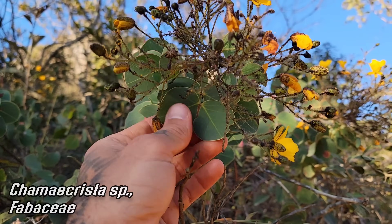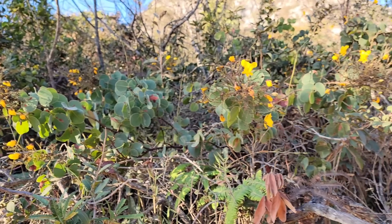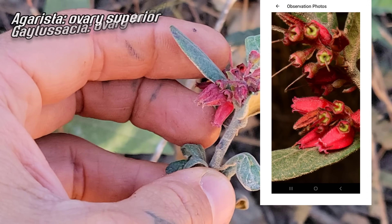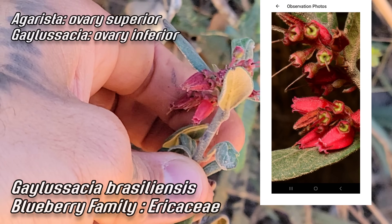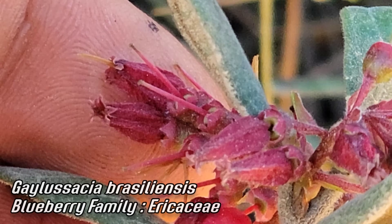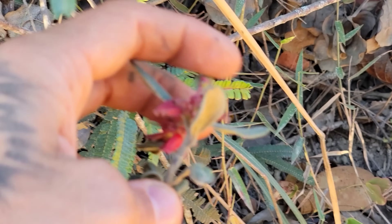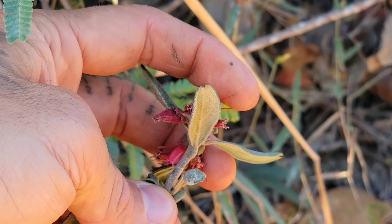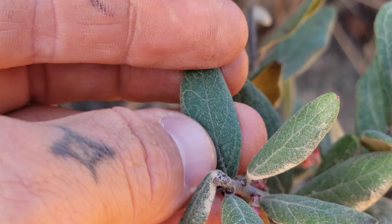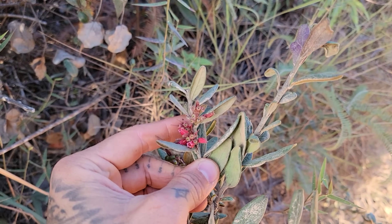Ericaceae is the family here — this is Gaylussacia. You get Gaylussacia in the American southeast. Could be Gaultheria too, but it really looks like Gaylussacia. Definitely Ericaceae though — urn-shaped flowers, five petals fused together, that style poking out. Look at the leaves though — velvety indumentum on the underside. Kind of velvety up top too. Sclerophyll. Look at those incredible flowers and the fruits maturing as well.